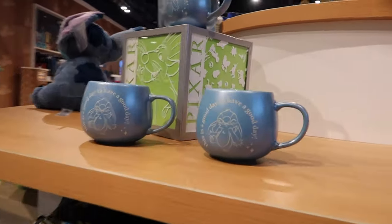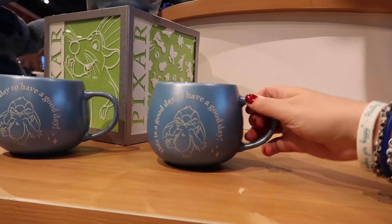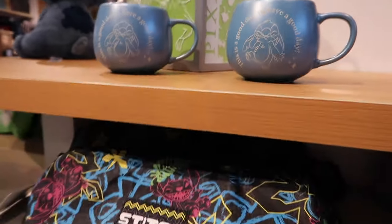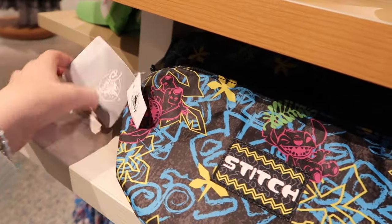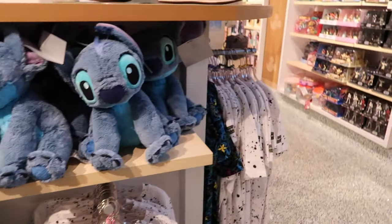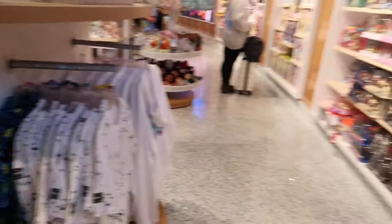I know many of you are Stitch fans. There's a 'Have a Good Day' mug — great way to start. I agree. This is $17. These little boxes would be good for displaying. Stitch fanny pack here — this one's $25. Not too bad. Little kids' sweatshirt, t-shirt, classic Stitch plushies, and more shirts.